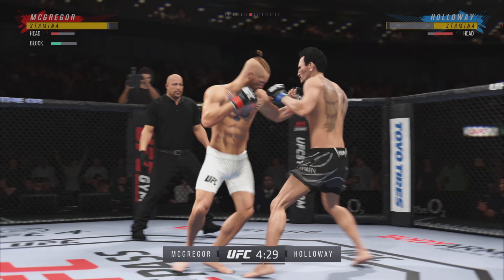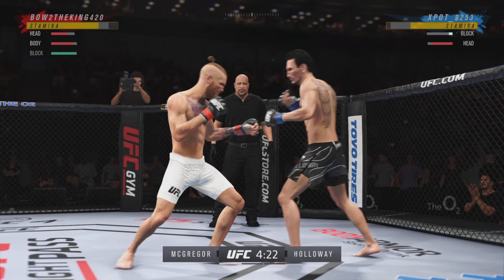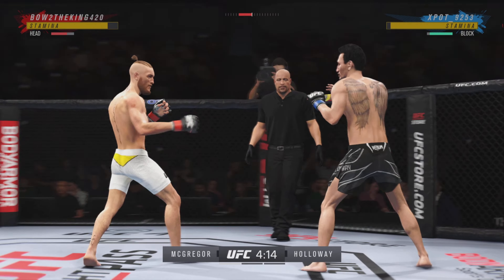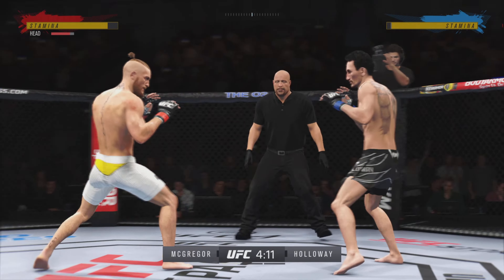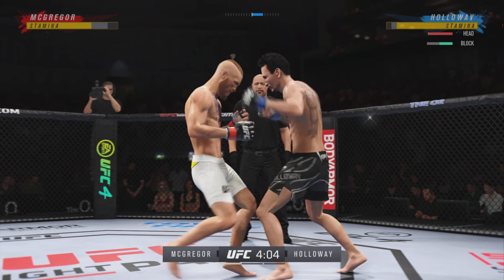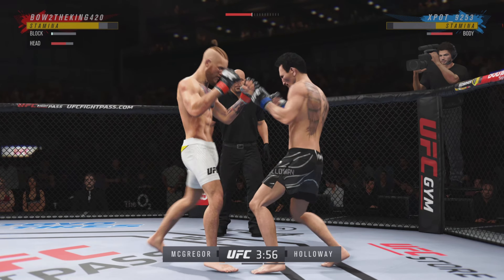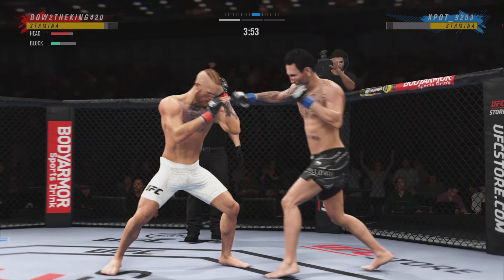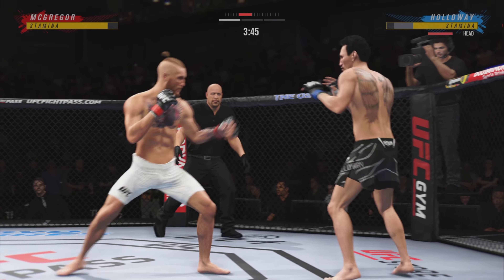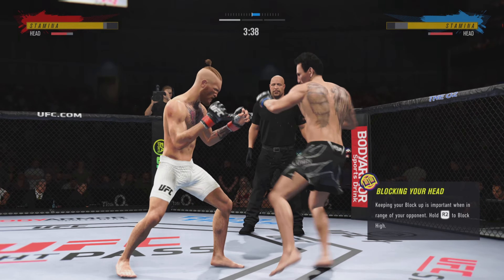Oh! He told you off the top he had a reach advantage, and you saw it right there with that punch. Perhaps a sign of things to come as he lands a kick there — nice kick landed by this gentleman. McGregor's kick is good too. Nice strike landed there by Holloway. Nice job with the knee strike there — that'll wake you up. He knew he had to find the right time to land it.